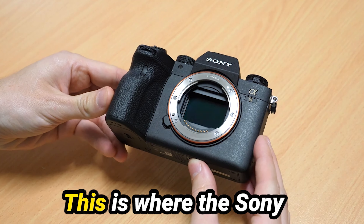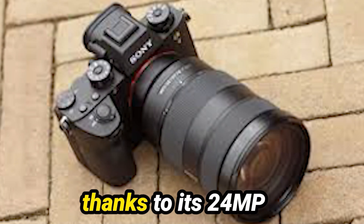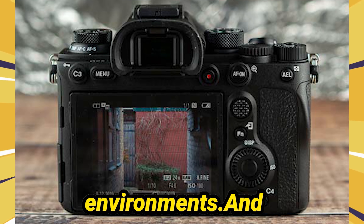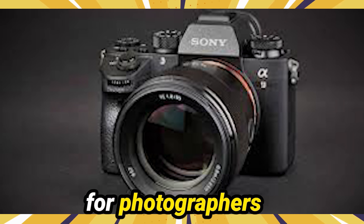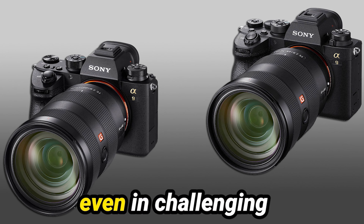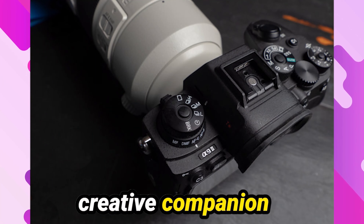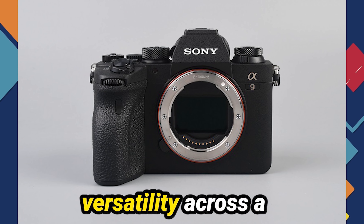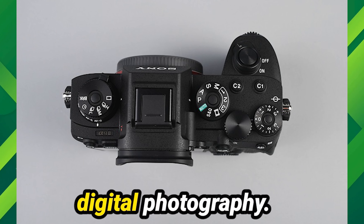What about low-light performance? This is where the Sony A9 II truly stands out from the crowd, with its exceptional low-light capabilities. Thanks to its 24MP sensor, you can push the boundaries of ISO sensitivity and capture stunning images even in the darkest of environments. And let's not forget about the In-Body Image Stabilization System, a true game-changer for photographers of all skill levels. With this feature, you can say goodbye to blurry shots and hello to crisp, clear images, even in challenging shooting conditions. It's clear that the Sony A9 II is more than just a camera — it's a creative companion that empowers you to push the boundaries of your craft.